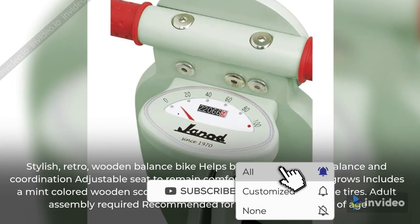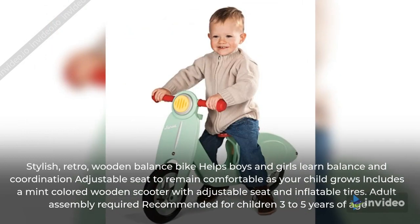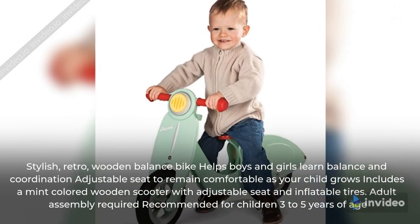Includes a mint-colored wooden scooter with adjustable seat and inflatable tires. Adult assembly required, recommended for children 3 to 5 years of age.